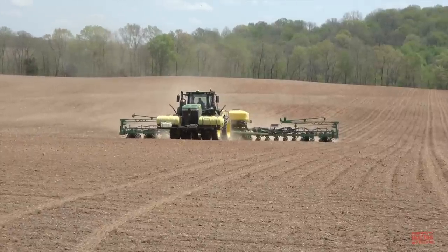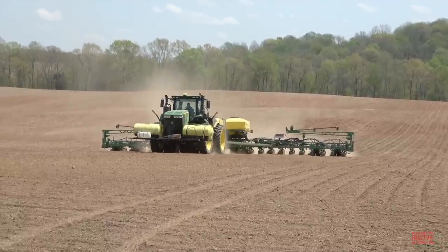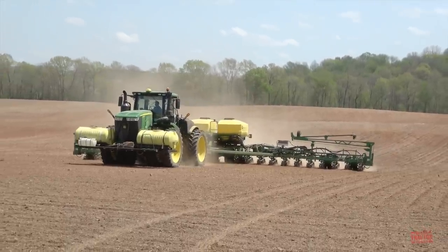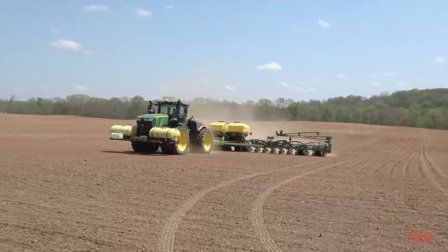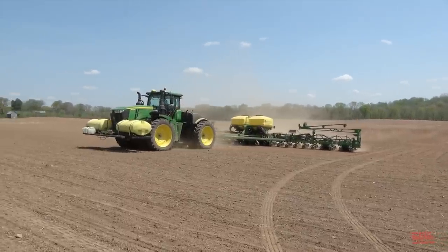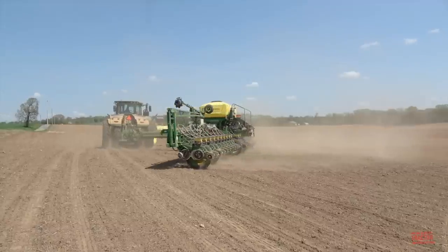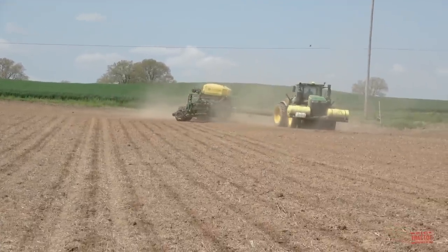Hi, Big Tractor Power fans! This video comes to you from a field located in Western Kentucky, where a brand new model year 2022 John Deere 1775 NT 60-foot-wide 24-row 30-inch space corn planter is at work. John Deere has upgraded the central fill commodity system tanks on the planter, and we're going to talk about the 1775 NT's production history, specifications, and price tag in this video, as well as climbing up in the cab of the 420-engine-horsepower John Deere 9420R articulated four-wheel drive tractor that's operating this planter.